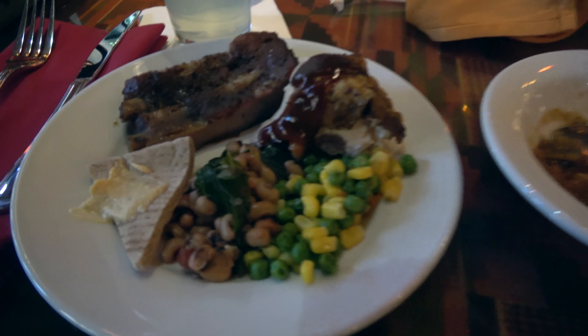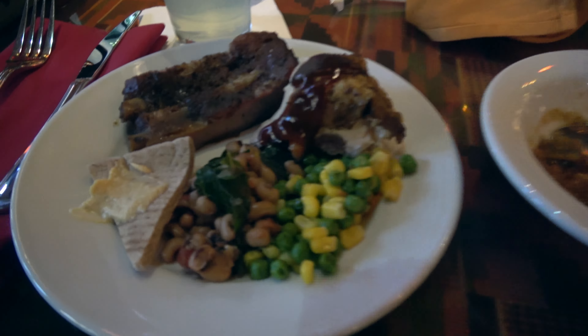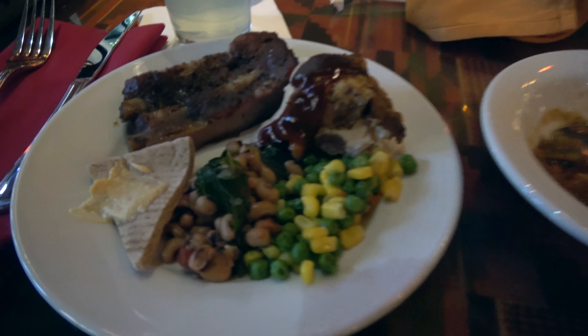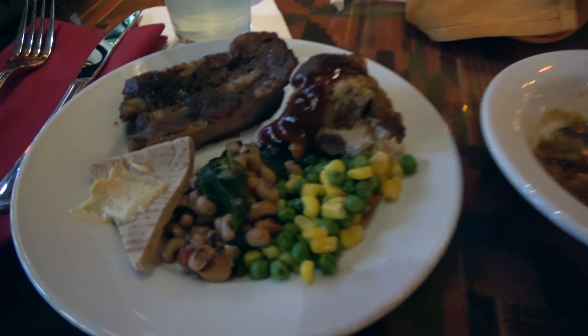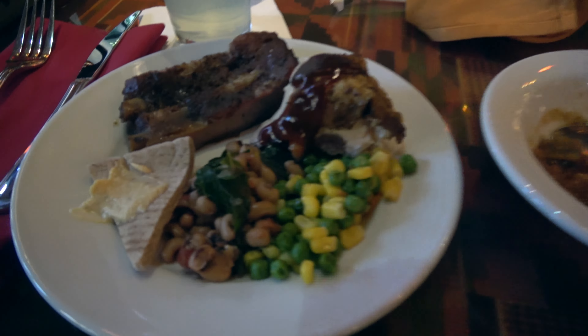How's that rib? It's good, it's good. This is my first plate — some ribs, chicken, black-eyed beans, peas, and carrots. This is some kind of a lentil stew. Yummy.